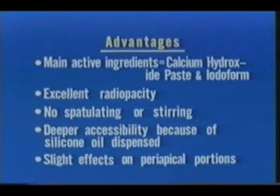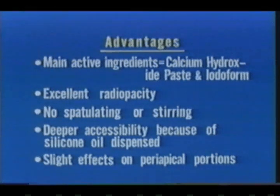Last of all, Vitapex produces good effects in periapical portions. An excellent prognosis can be expected within a few months.